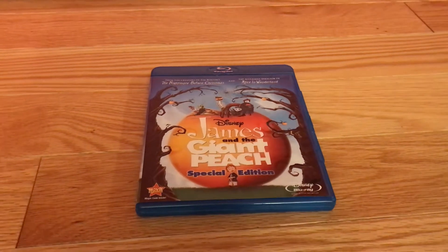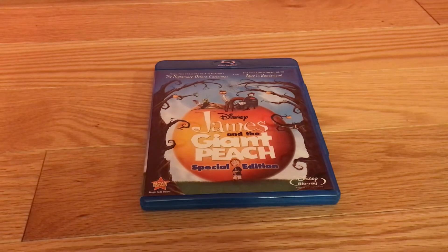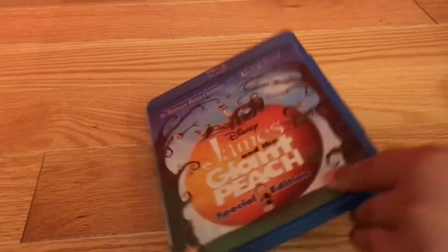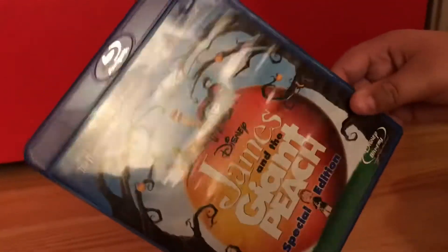Good evening everybody, Smith Media and Coke here. Tonight I'm doing a review on Disney's James and the Giant Peach. I don't have the film on VHS but I do have the 2010 Special Edition Blu-ray, so I thought we were going to do it. Let's get started, shall we? It is the 2010 Special Edition Blu-ray of Disney's James and the Giant Peach.